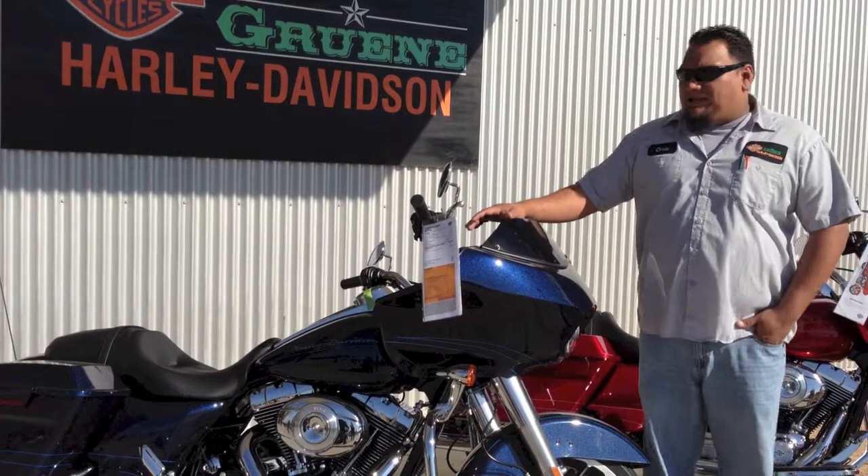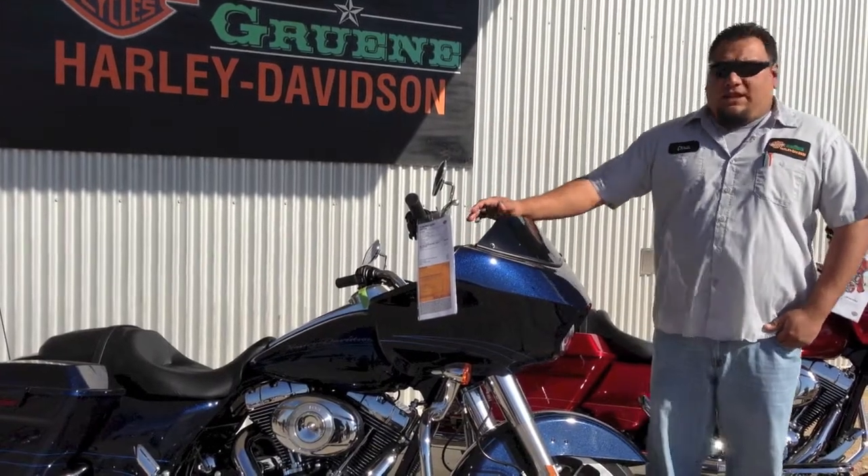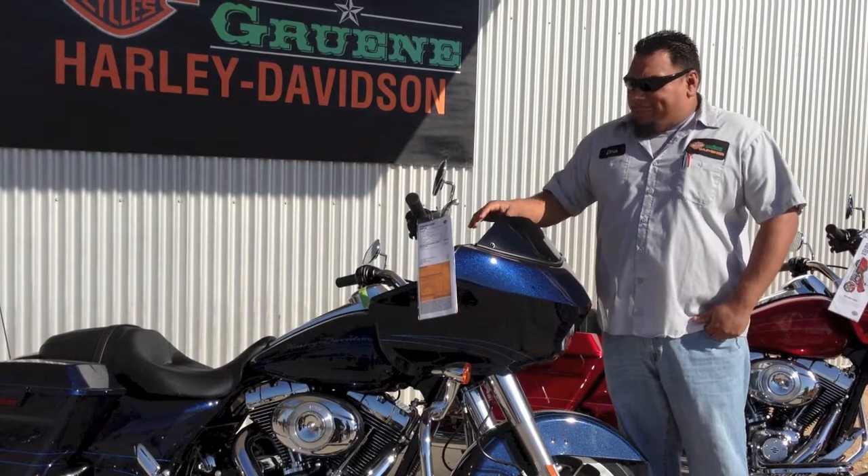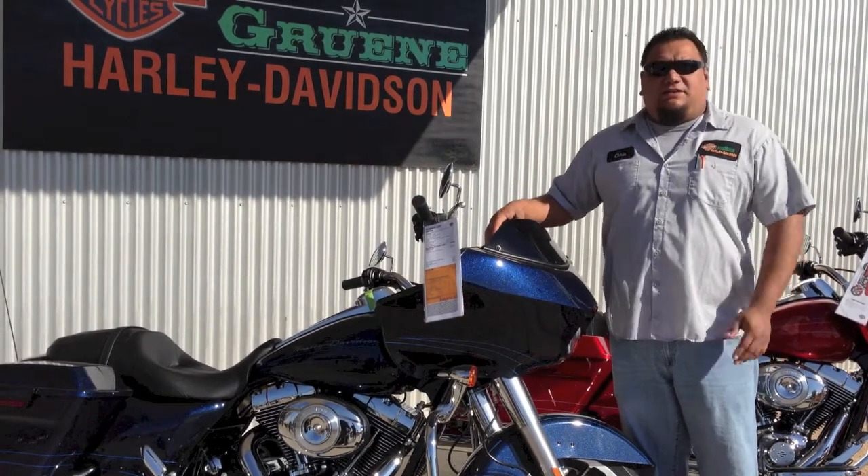What we have here is a 2013 Roadline. It's a big blue pearl. We were able to go ahead and do a little bit of customization to it.